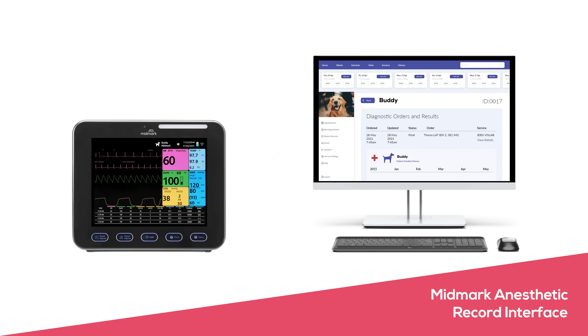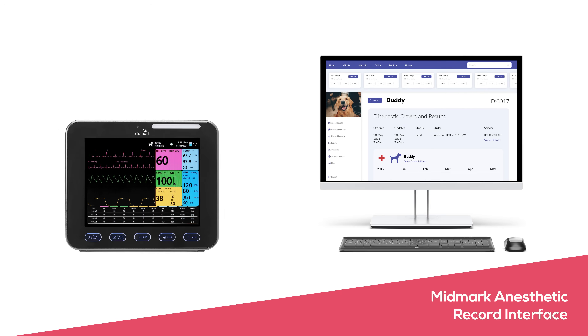Gain further efficiencies by subscribing to the Midmark anesthetic record interface. Spend less time on documentation by easily transferring anesthetic records from your monitor to the patient's record in your practice management software.